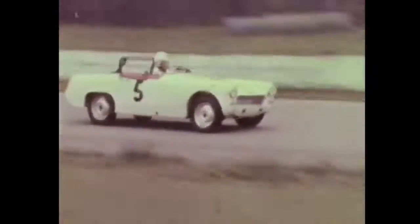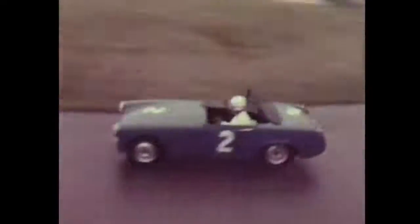This little Sprite goes to market. This little Sprite meets the trend. This little Sprite takes the kids to school. Need a second car? Buy the one they raise — Sprite, friend of the family.